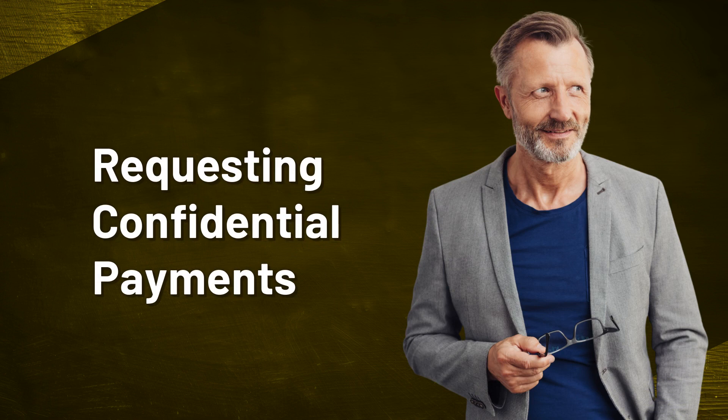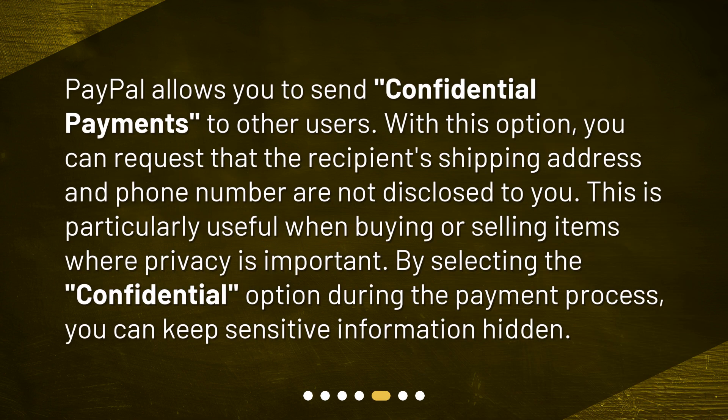Requesting Confidential Payments. PayPal allows you to send confidential payments to other users. With this option, you can request that the recipient's shipping address and phone number are not disclosed to you. This is particularly useful when buying or selling items where privacy is important. By selecting the Confidential option during the payment process, you can keep sensitive information hidden.